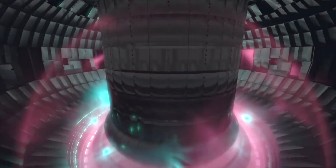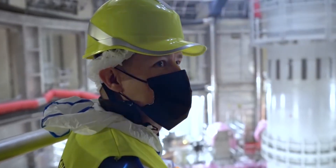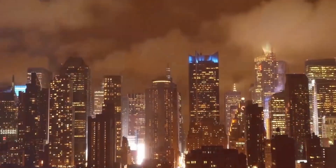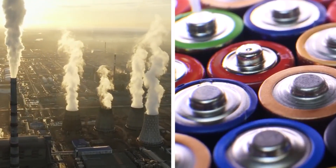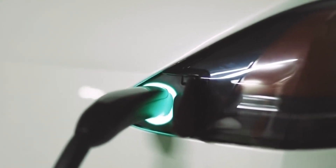Nuclear fusion — the same phenomenon that generates energy for our sun through fusion reactions — can liberate us from our dependence on wasteful and polluting energy sources, allowing us to power human endeavors while preserving the ecology on our planet. To make clean fusion energy a reality, the nuclear industry is now putting more effort than ever into fusion research.